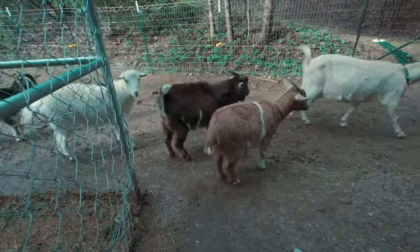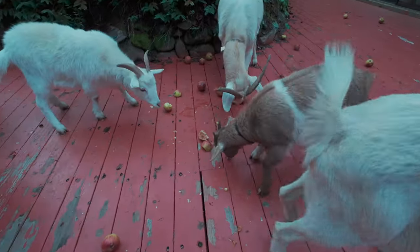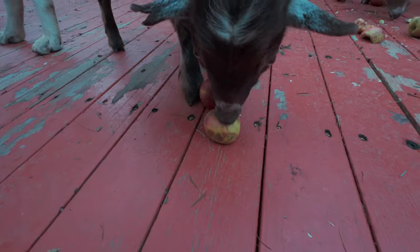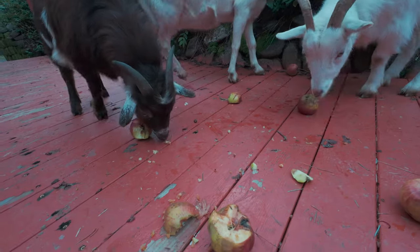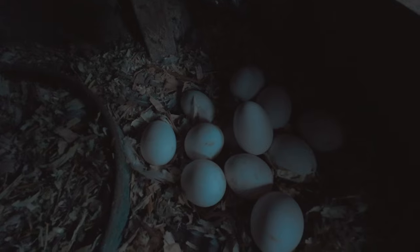Letting the goats out later that afternoon, they had no idea we would be surprising them again with the abundance of leftover fall apples. But they weren't the only ones surprised. Aisha brought it to our attention that the chickens, who have not been laying in their nesting boxes, actually have been laying — we just didn't realize it. They were laying in the brooding box. Turns out we've got way more eggs than we were counting on.